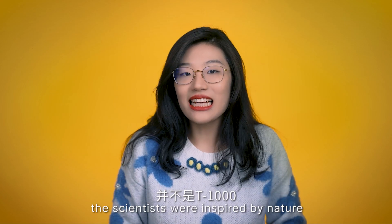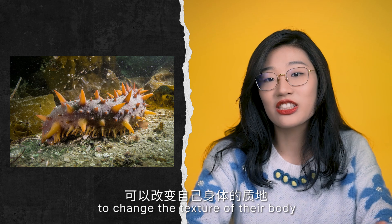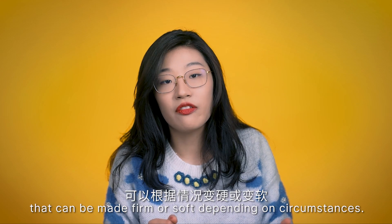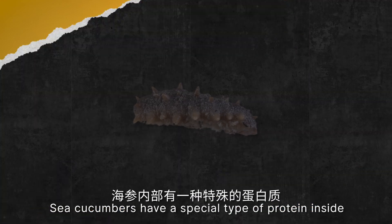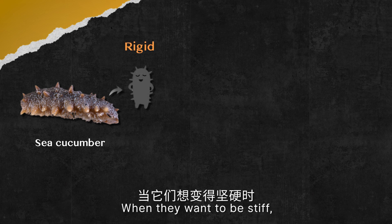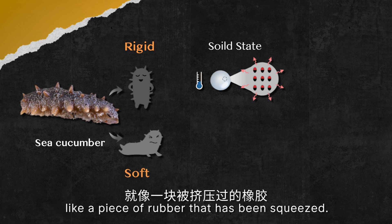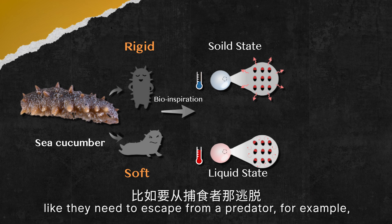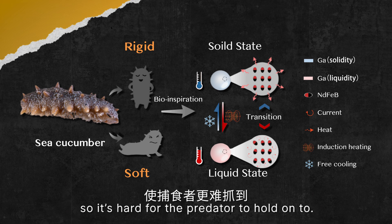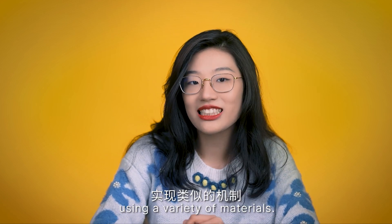Actually, instead of the T-1000, the scientists were inspired by nature — specifically sea cucumbers. These slug-like sea creatures have the ability to change the texture of their body from stiff to soft and back again, like a piece of rubber that can be made firm or soft depending on circumstances. Sea cucumbers have a special type of protein called collagenous microfibrils. When they want to be stiff, the proteins pack tightly together. When they need to escape a predator, the proteins spread apart and the body becomes more fluid-like, making it harder for the predator to hold on. This inspired scientists to explore a similar strategy using a variety of materials.